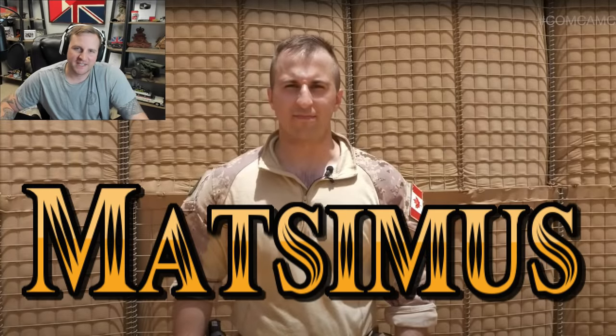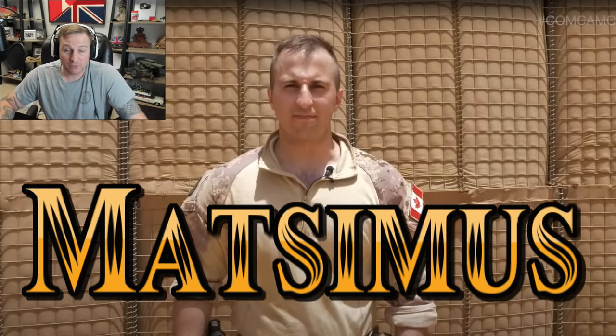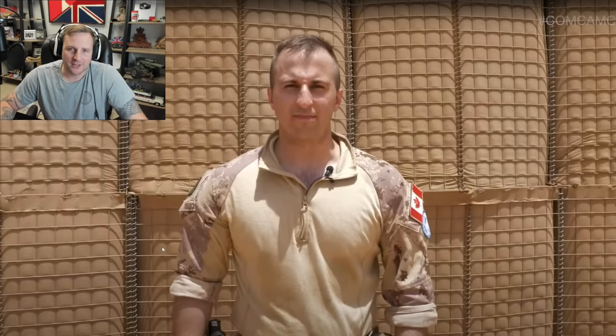Hey everyone, it's me. Thanks for joining me today. I really appreciate it. We're actually going to do a reaction video today. I know I cringe at reaction videos, but I thought, you know what? If you can't beat them, join them.